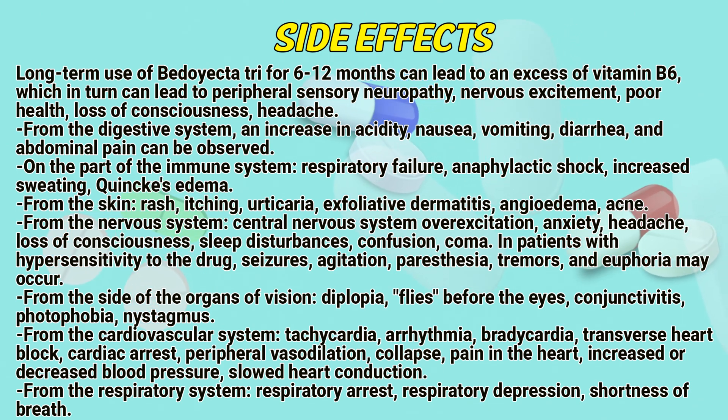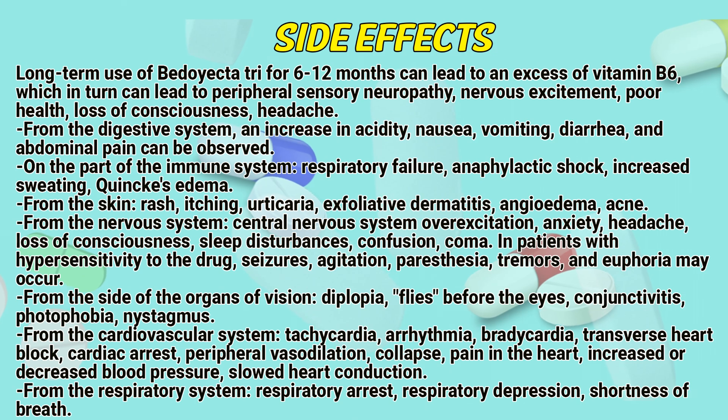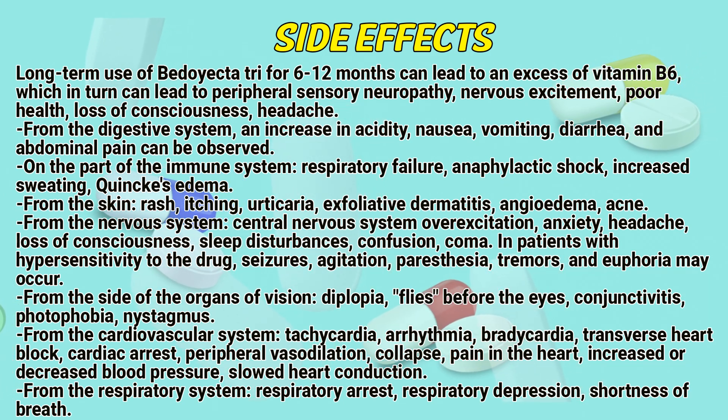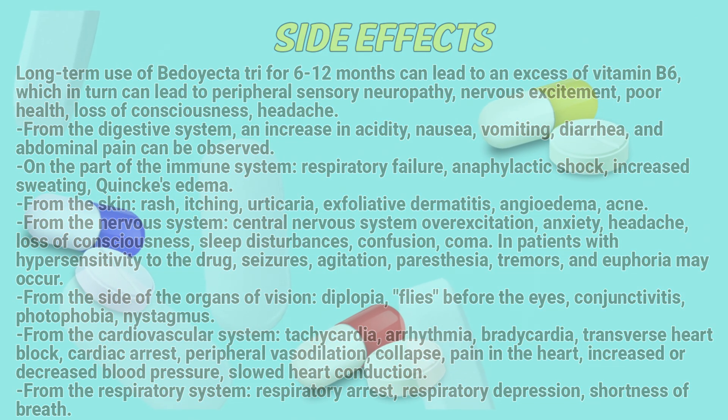From the side of the organs of vision: diplopia, floaters before the eyes, conjunctivitis, photophobia, and nystagmus. From the cardiovascular system: tachycardia, arrhythmia, bradycardia, transverse heart block, cardiac arrest, peripheral vasodilatation, collapse, pain in the heart, increased or decreased blood pressure, and slow heart conduction. From the respiratory system: respiratory arrest, respiratory depression, and shortness of breath.